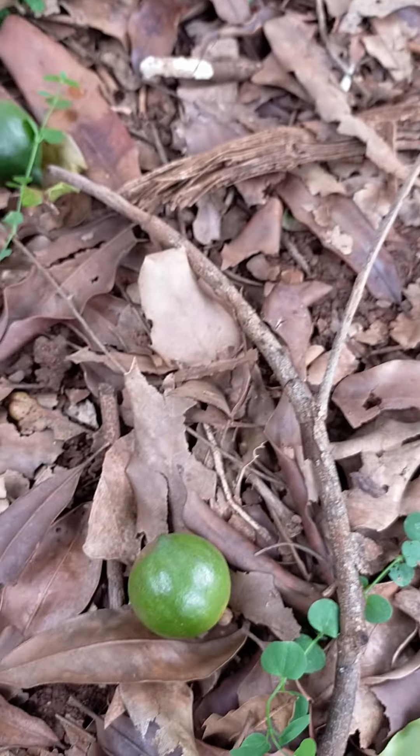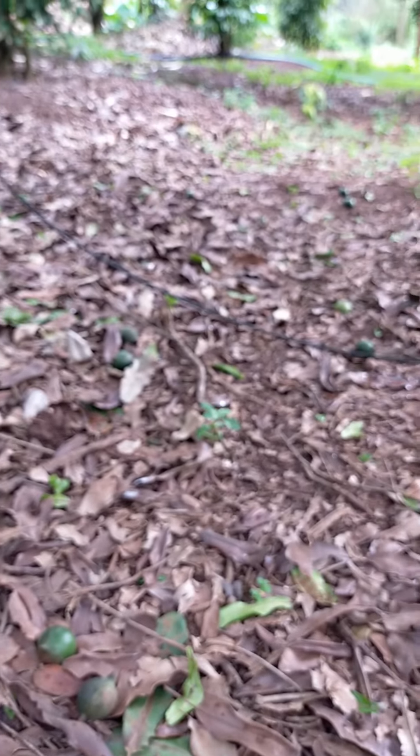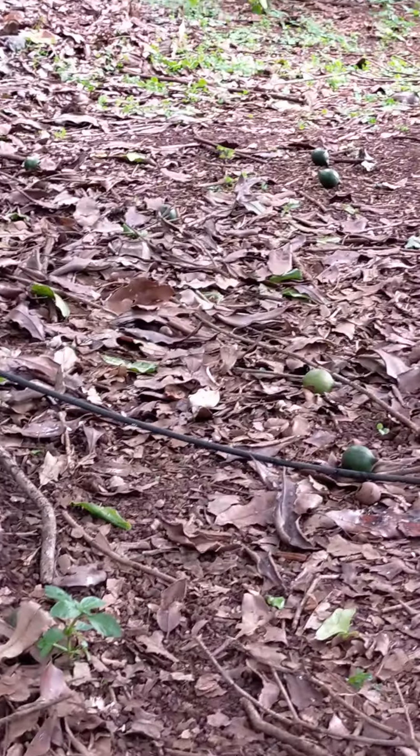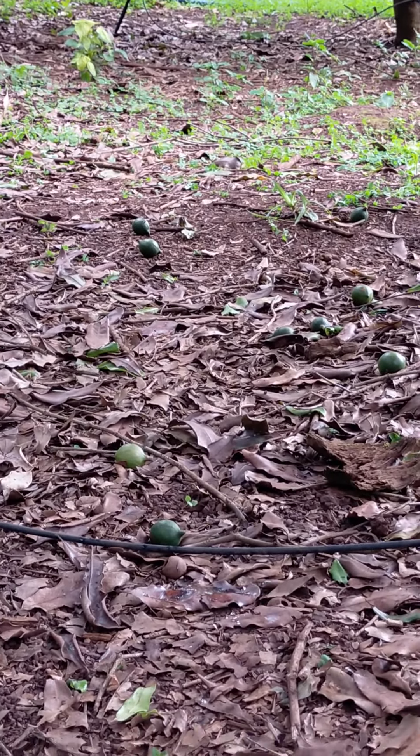And here, and over there — there are a lot of Macadamia nuts lying on the ground.